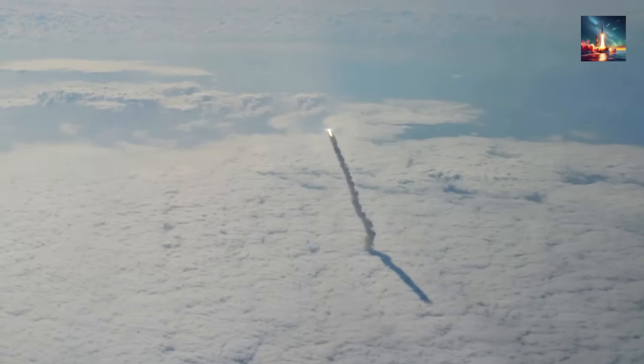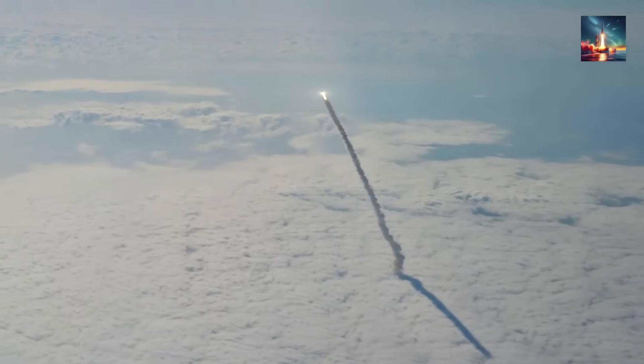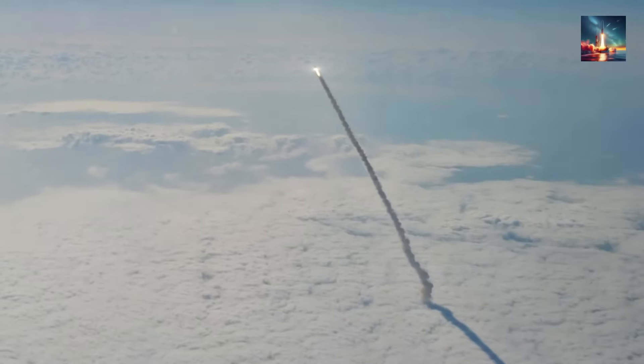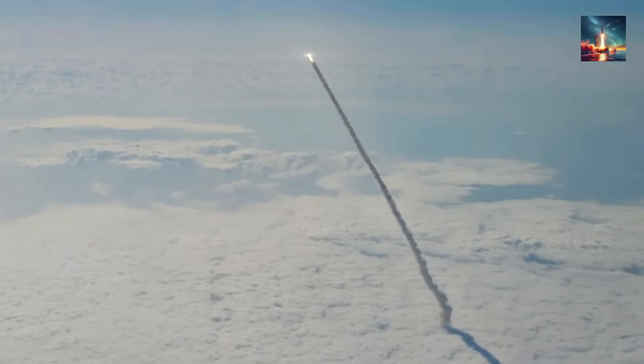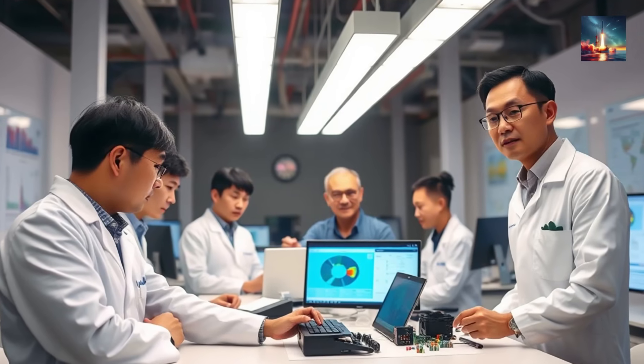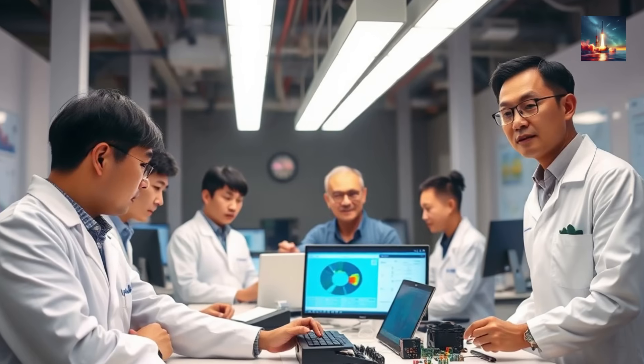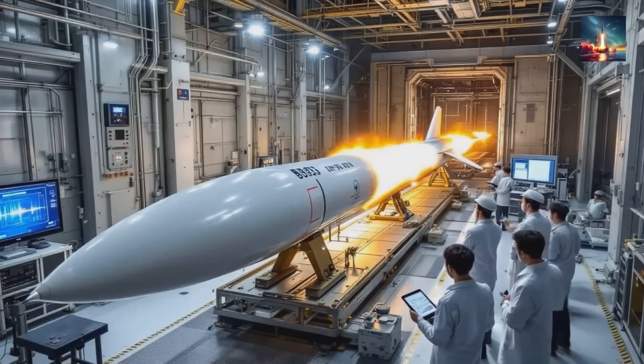Finally, when it gets to extreme altitudes where the air is too thin for even a scramjet, it switches to pure rocket mode, using its onboard propellant to fly in the near vacuum of space. One of the most important things the Fadian-2 test proved was a smooth transition between these modes. The data showed that Fadian-2 managed thrust-varying acceleration, which suggests its engineers have figured out how to bridge the thrust gap and keep the power coming smoothly across the whole flight.